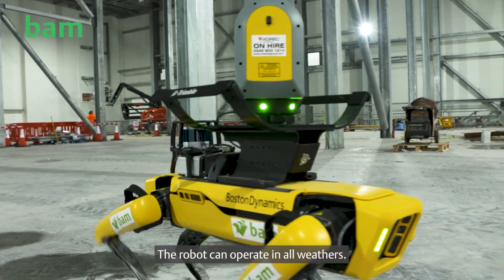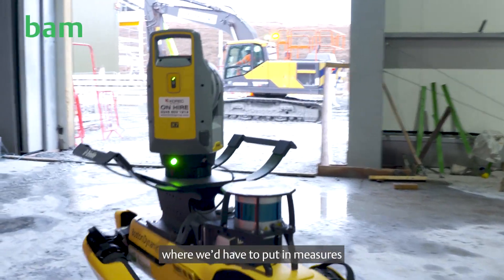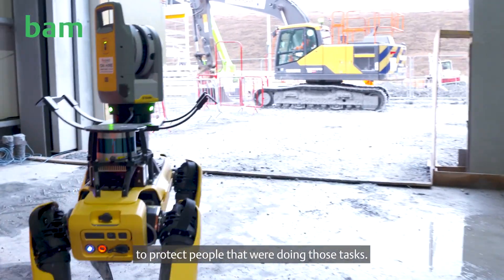The robot can operate in all weathers. It can also operate in hazardous environments where we would otherwise have to put in measures to protect people undertaking those tasks.